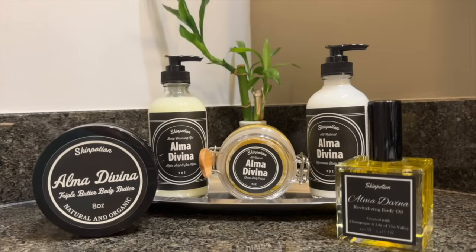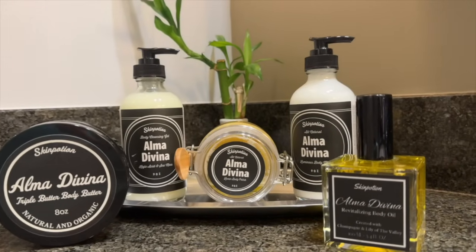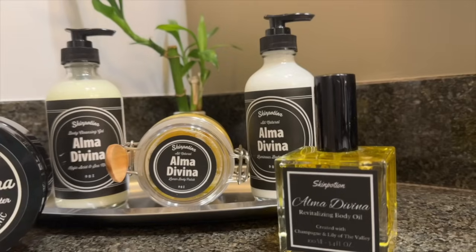If you love the scent of aloe vera, you will be obsessed with Alma Devina Skin Ritual. Click the link below to pre-order, and don't forget to use my code Denise Adore. Special thanks to Skin Potion.